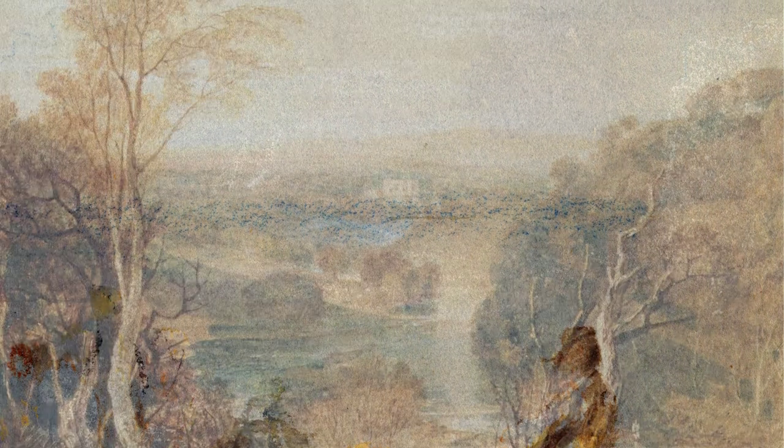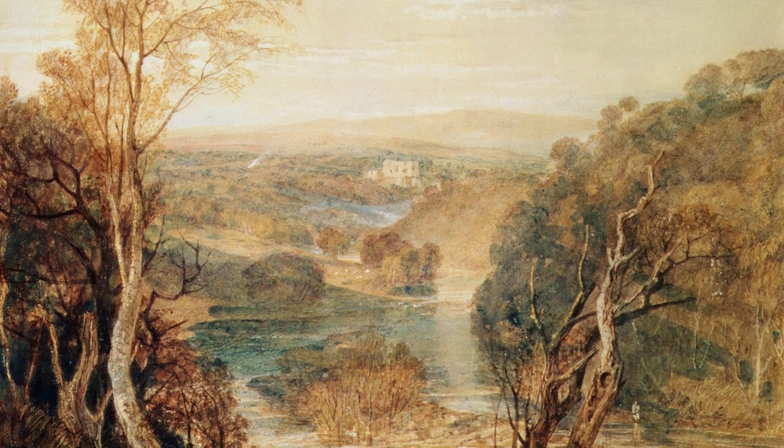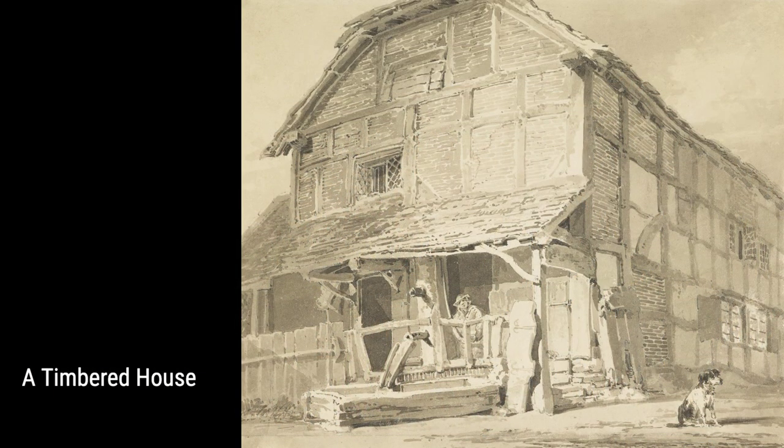Against the backdrop of Turner's adventures and fascination with the world around him, we are invited to appreciate the beauty he discovered and brought to life on the canvas. Let us embark on this artistic journey, exploring the wondrous mind of Turner and the stories he tells through his magnificent works of art. Enjoy the exhibition!